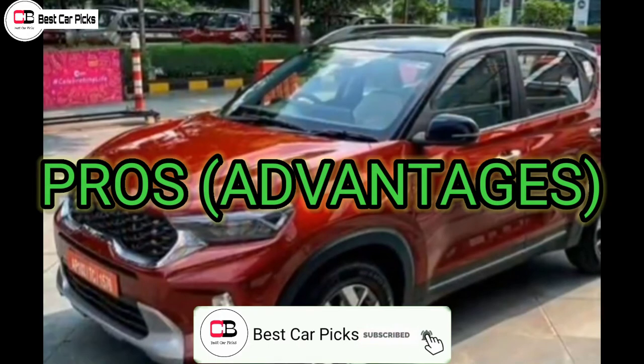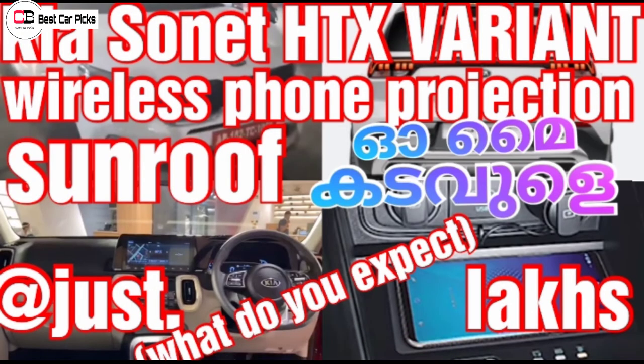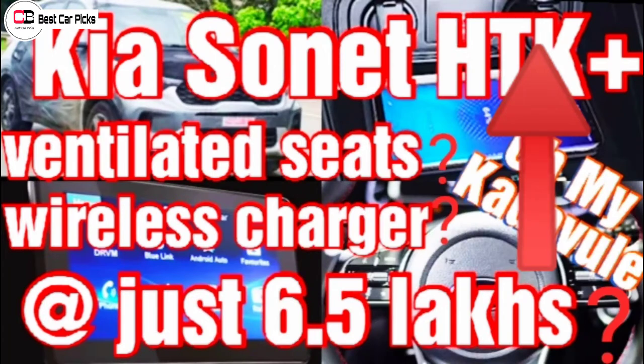If you have a specific variant, you can check the description box and click the link to the video.